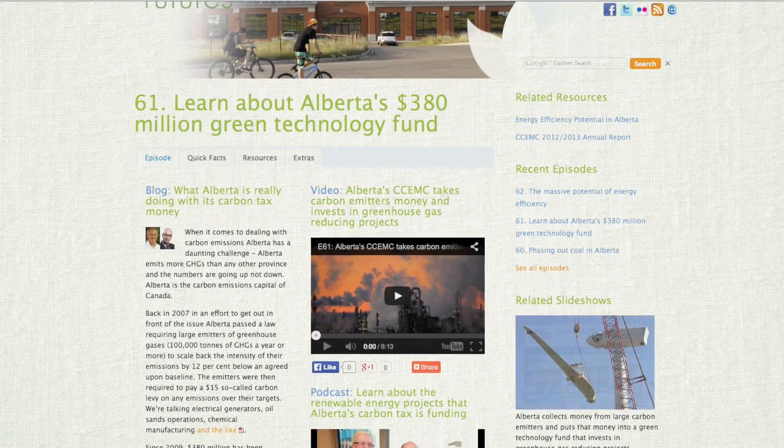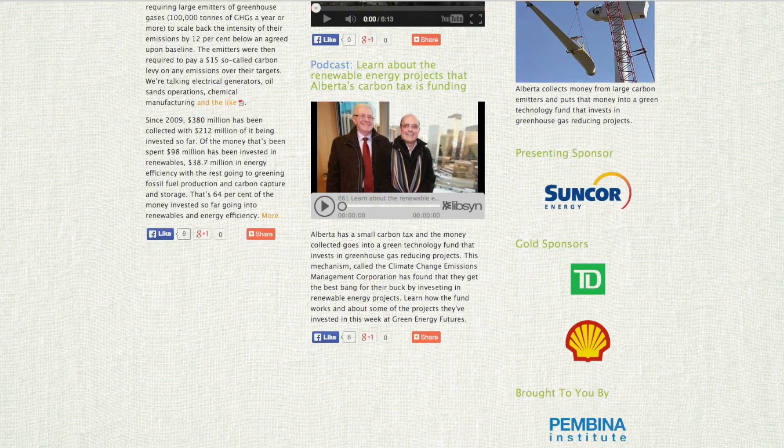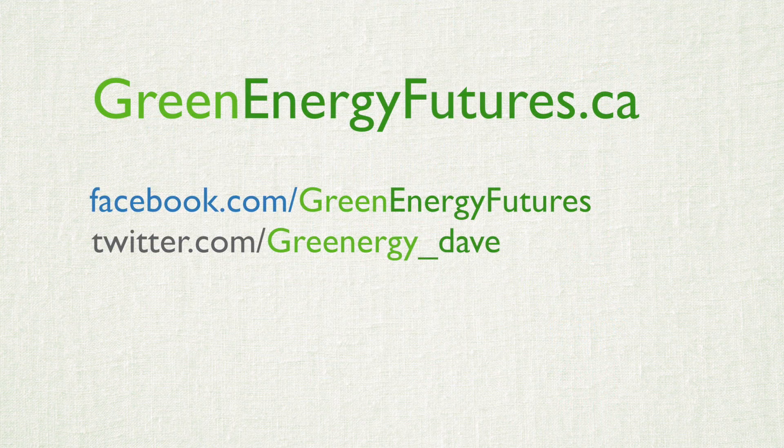Check out our blog for more information on how you can make passive solar and thermal mass work either in your existing home or for a new build. We've also got photos, podcasts and links to great resources at greenenergyfutures.ca. For Green Energy Futures,